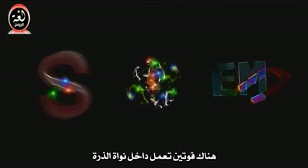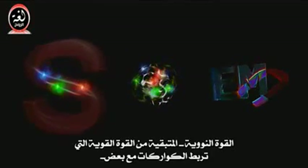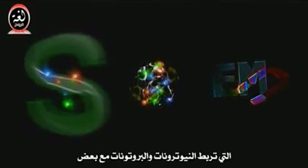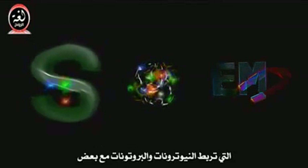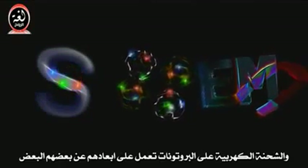There are two forces acting inside the nucleus of atoms. The nuclear force, a residuum of the strong force that holds quarks together, is pulling the neutrons and the protons together, and the electric charge on the protons is pushing them apart.